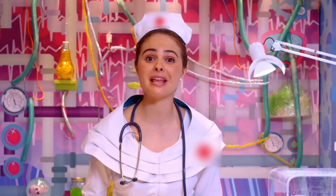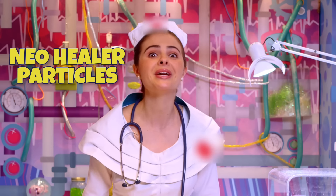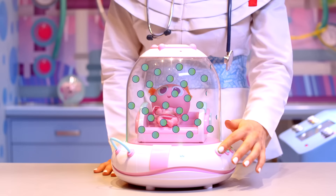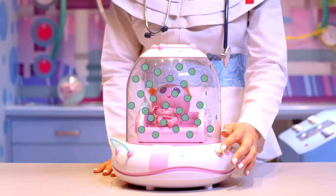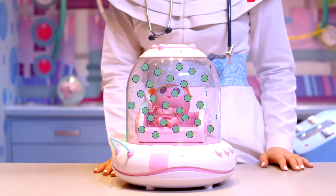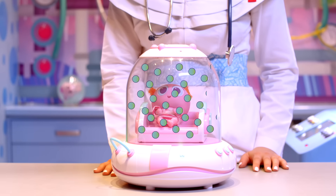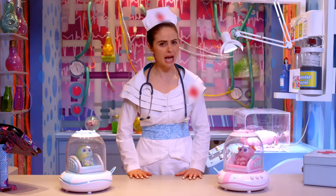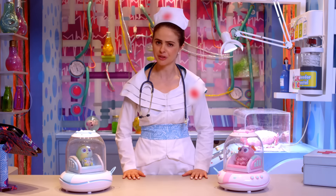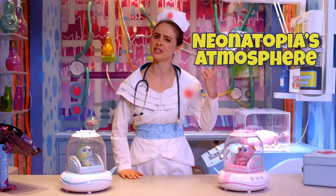The last therapy that we can apply with the Neo Incubator is the Neonatopia Space Down Therapy. This will activate your baby's Neo Healer Particles. The Neo Incubator also has a pressurized cabin that regulates the atmospheric pressure, making it similar to Neonatopia's atmosphere.